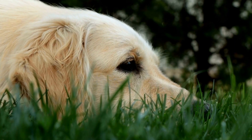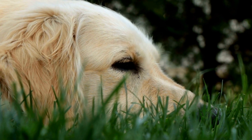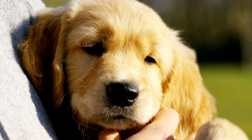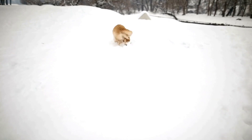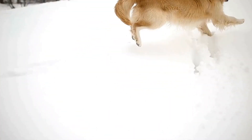Four: controlled on-leash interactions. For the first few interactions, keep your new golden retriever securely on a leash. This allows you to have control over the situation and prevent any potential conflicts. Monitor their behavior closely, and if things seem peaceful, you can gradually allow them off-leash interactions under close supervision.